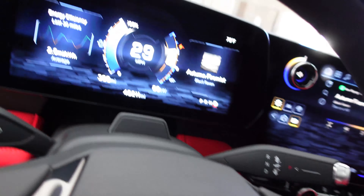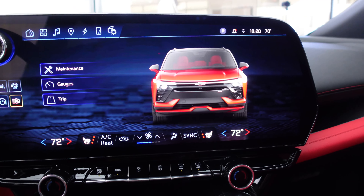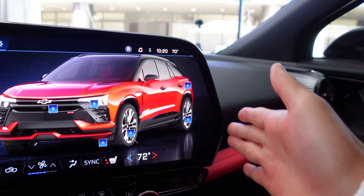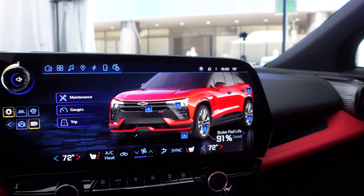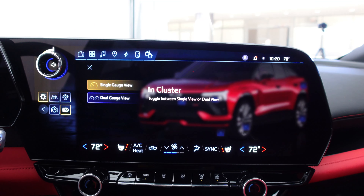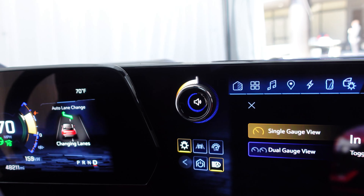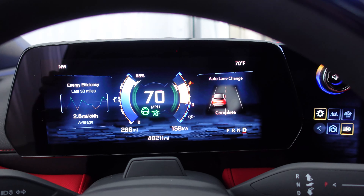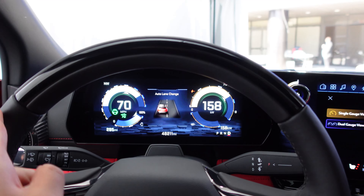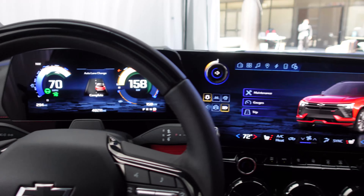The infotainment screen is a 17.7-inch freeform screen — Chevy calls it freeform because it goes out to the edge of a beveled shape rather than ending in a rectangle. The graphics on the demo loop look awesome, very nice quality. The volume knob is integrated on the actual screen itself. In the middle is an 11-inch digital cluster. The SS gets Super Cruise as standard, and there's also a heads-up display. There's plenty of technology inside.